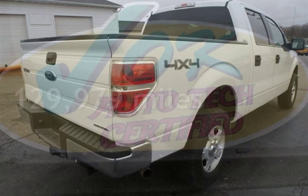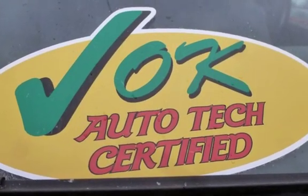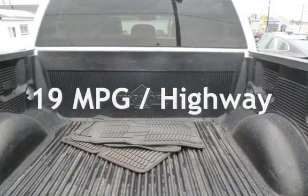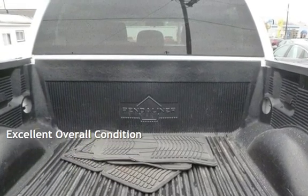This Ford has less than 130,000 miles on the odometer. Estimated fuel economy for this vehicle is 14 miles per gallon in the city and 19 miles per gallon on the highway. This vehicle is in excellent overall condition.